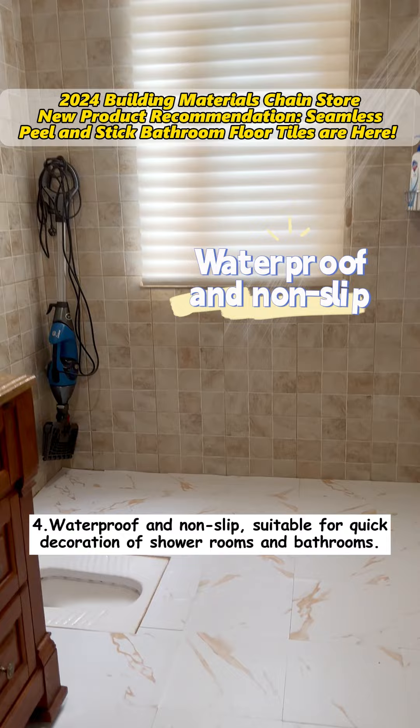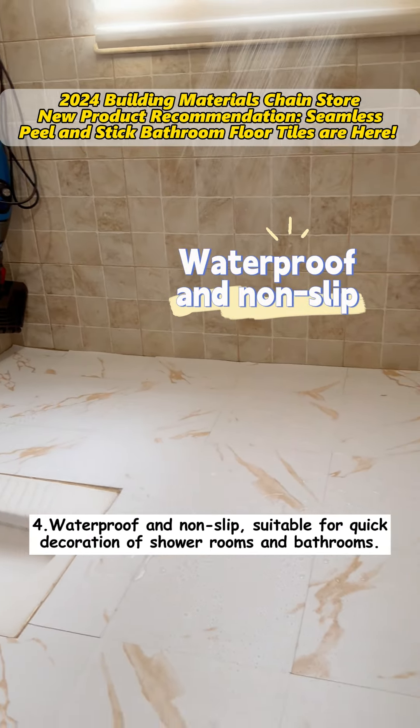Fourth, waterproof and non-slip, suitable for quick decoration of shower rooms and bathrooms.